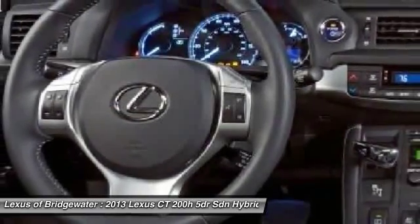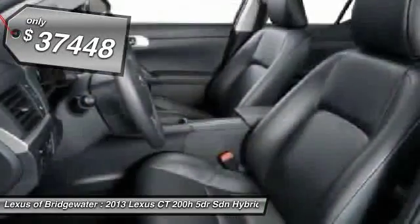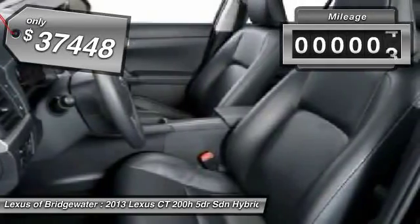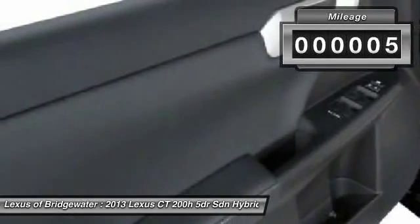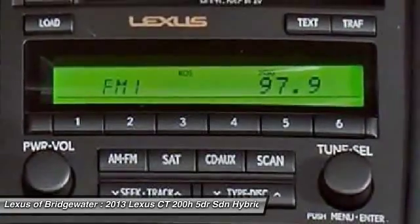Going green never felt and looked so good, and it's priced below $40,000. This vehicle has less than 100 miles. If you like it online, you'll love it in your driveway. Take it for a spin today.